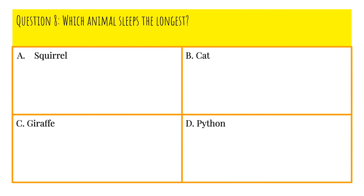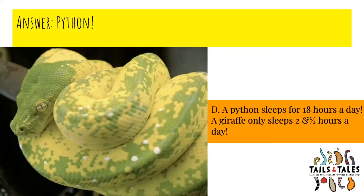Question number eight: Which animal sleeps the longest? Is it A, squirrel; B, cat; C, giraffe; or D, python? The answer is D, python. A python sleeps for 18 hours a day. And a bonus fact: a giraffe only sleeps for two and a half hours a day.